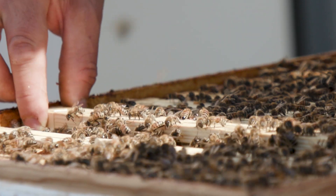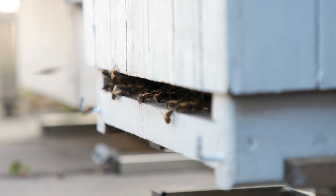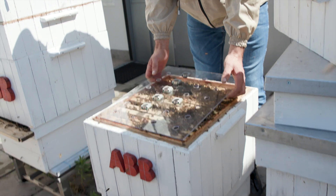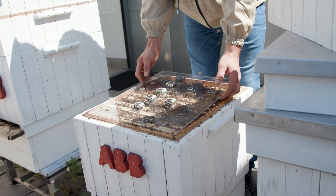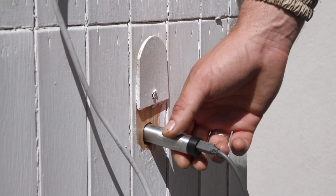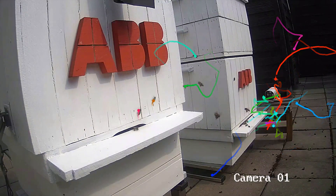Being so close to the R&D labs of one of the world's leading digital technology companies has its benefits. These hives are filled with high-tech sensors for weight, temperature, audio levels and much more. When we started this, the first task was: let's count the number of bees going in and out of the beehive and calculate it.